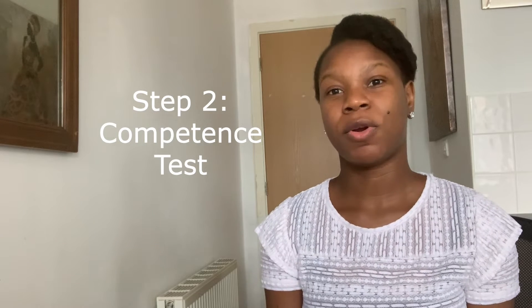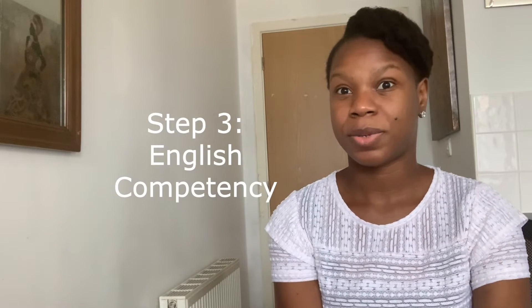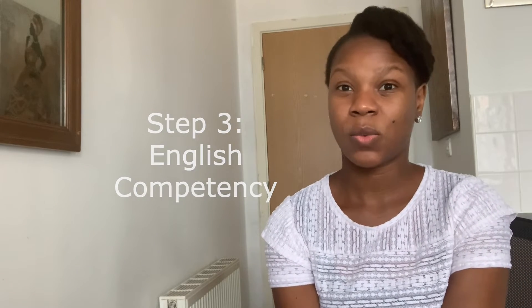Step two: Competency Test. You'll be required to take two tests. The first is an online-based test assessing your knowledge on nursing, which can be taken in your home country — it costs £83. When you pass, you'll be invited for the second stage, which is the OSCE. This can only be completed in the UK and costs £794, but this can easily be paid by your employer.